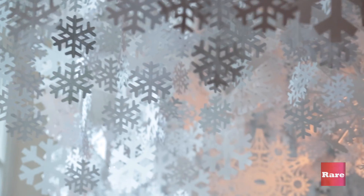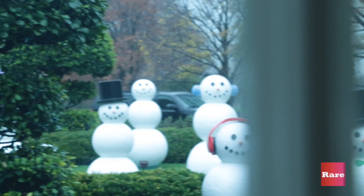So this is actually really cool. We're in one of the hallways of the White House where if you look up, there's a snowflake from each state — a child got selected from each state and wrote their hopes and aspirations on one of the snowflakes. There are also snowmen outside that represent each state.